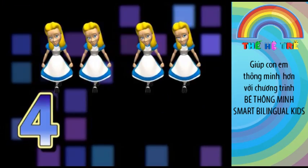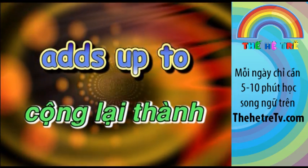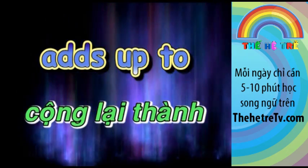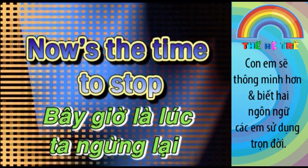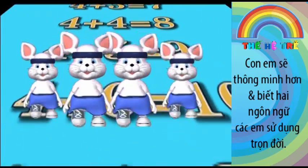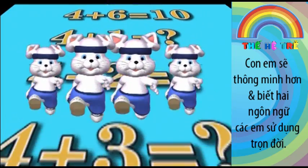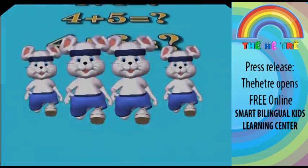Four plus four, adds up to eight. Four plus five, adds up to nine. Four plus six, adds up to ten. So now's the time to stop. Thank you.